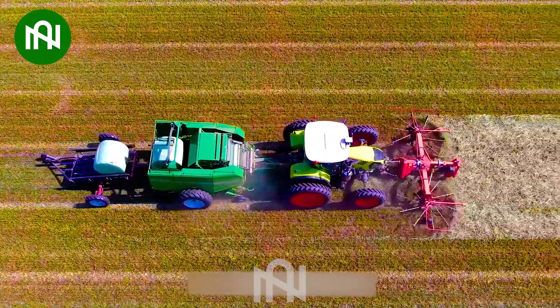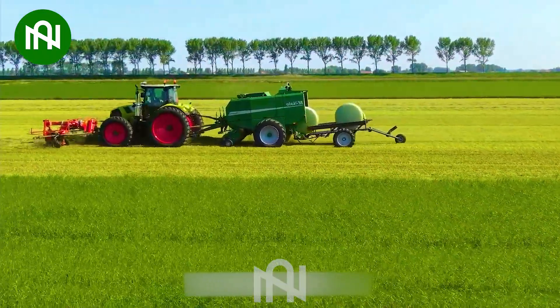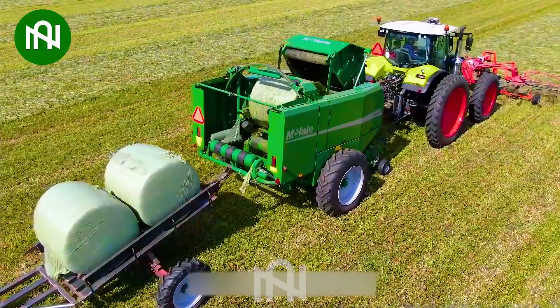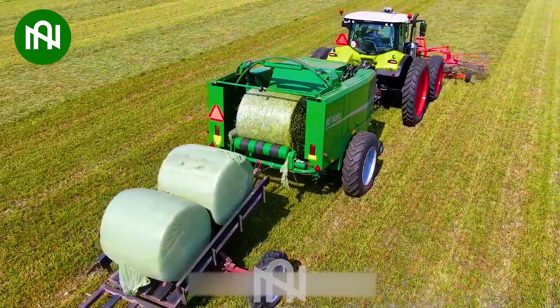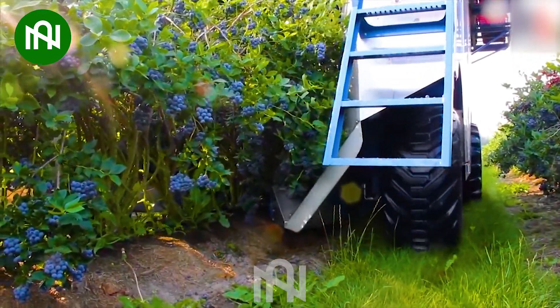The intelligent design makes this machine convenient for collecting and packaging grass. This innovation will help you quickly harvest blueberries in just a short amount of time.